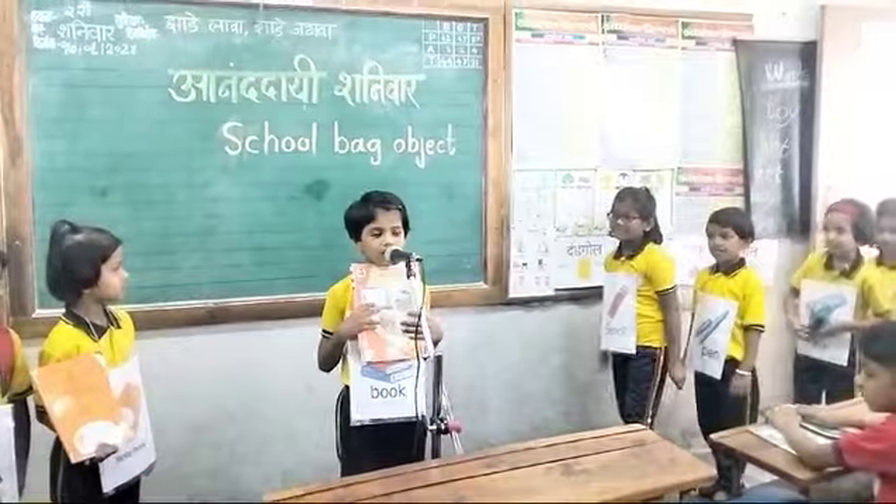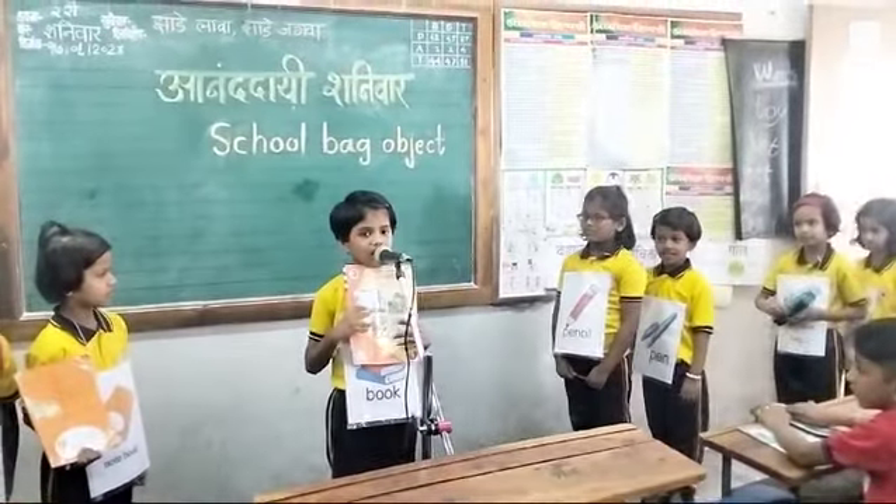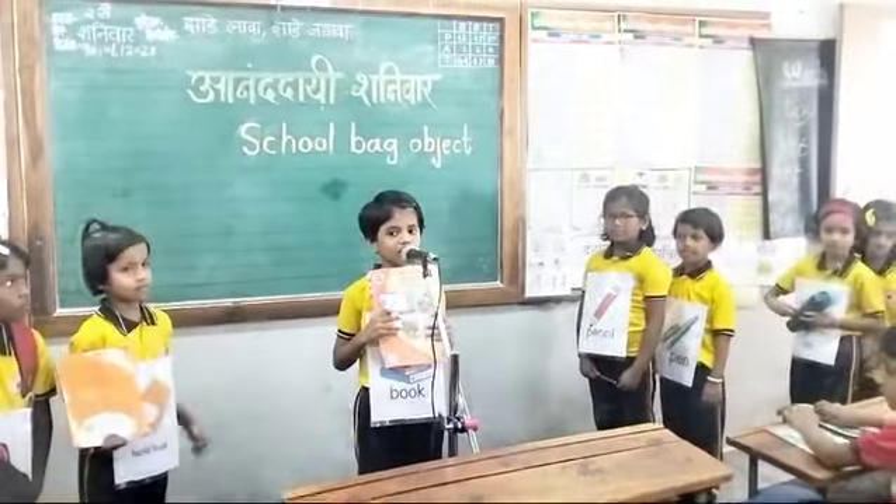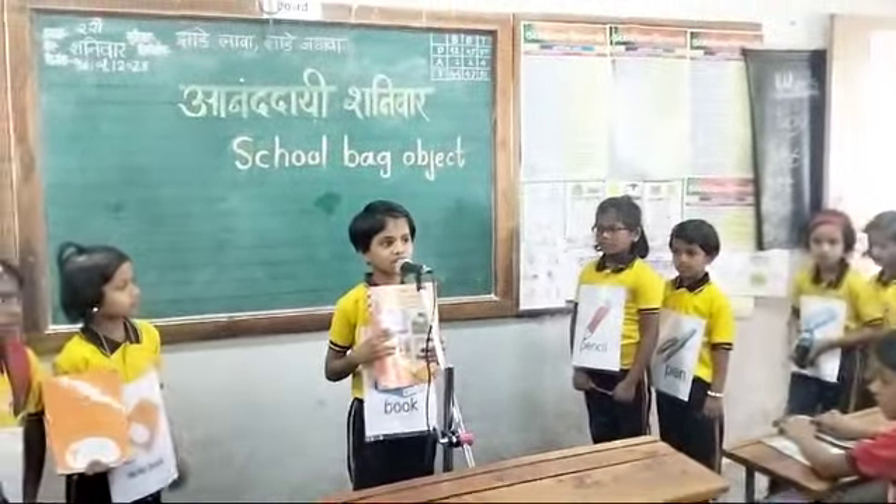I am a book. I am very useful. I love paper. I live in school.